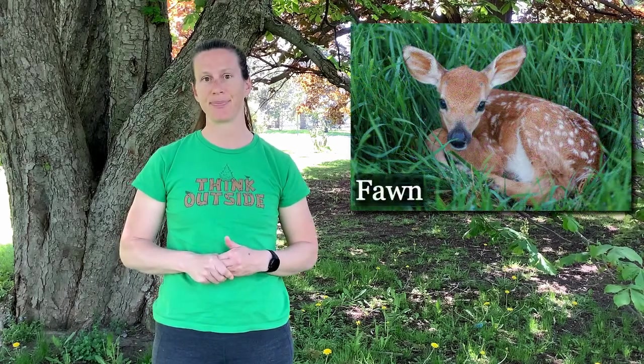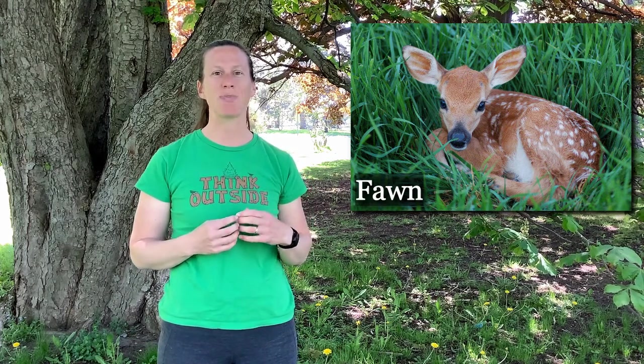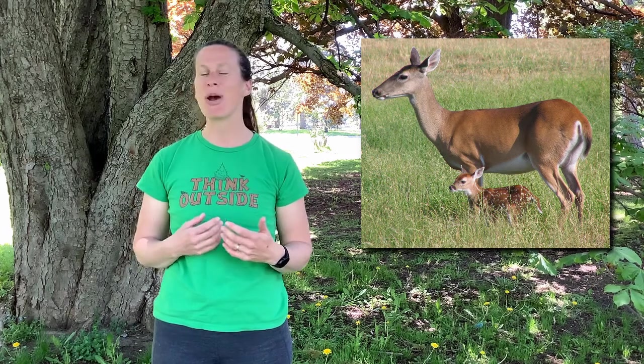White-tailed deer mate in the fall and about seven months later in spring they give birth to their young — usually between one and three small deer, which we call fawns. Fawns are born with brownish-reddish fur with many white spots — up to 300 spots — and they only weigh about six pounds. They are very weak and wobbly at first, but within about an hour they can stand and walk, and within about five days they can outrun even a human.